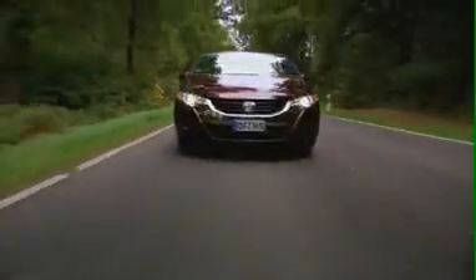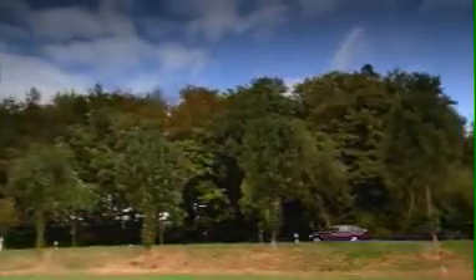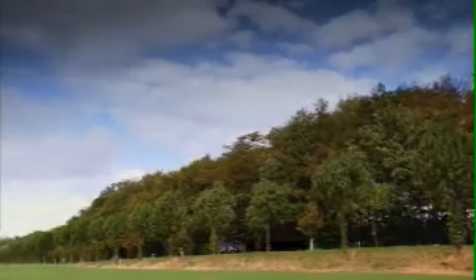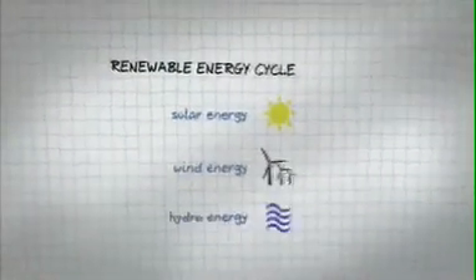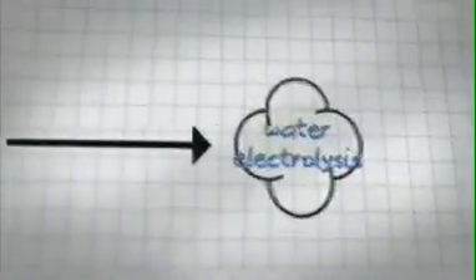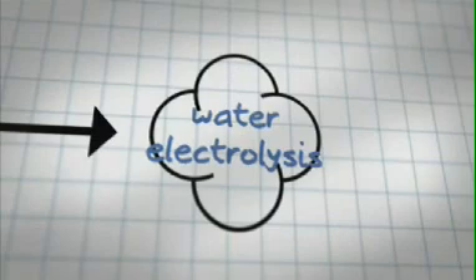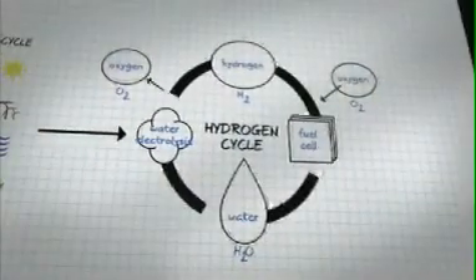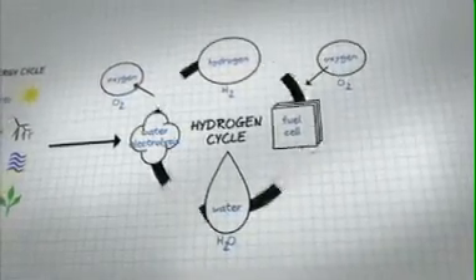Hydrogen can be extracted from a number of different sources, such as chlorine production. Large quantities today are also produced from natural gas. But renewable energy sources such as solar, wind, hydroelectric power, and biomass can also be used to extract hydrogen from water using electrolysis. Now we can start to realize a renewable energy cycle free from traditional carbon-based energy sources.